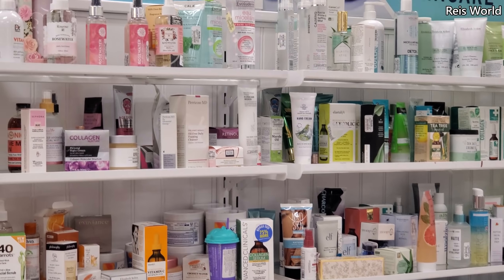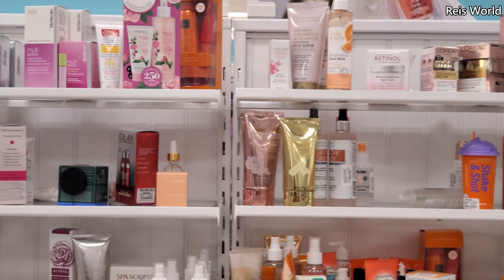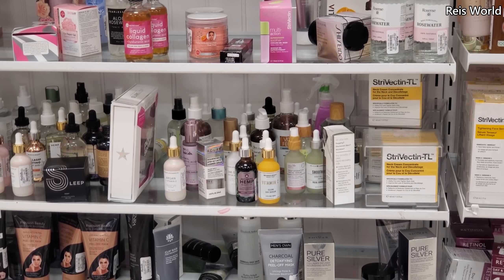It looks like the same toners too — a lot of rose hip and a vitamin C. You know what, Marshalls used to be really, really good in their face department. Same with TJ Maxx.